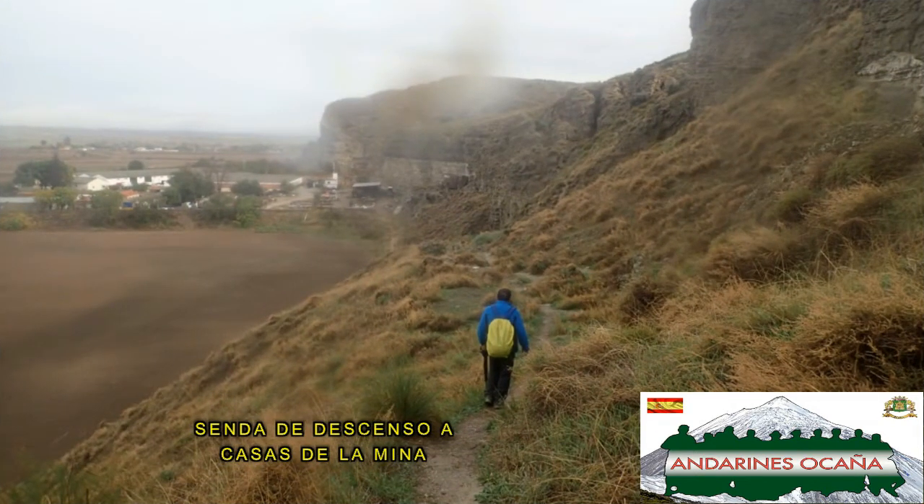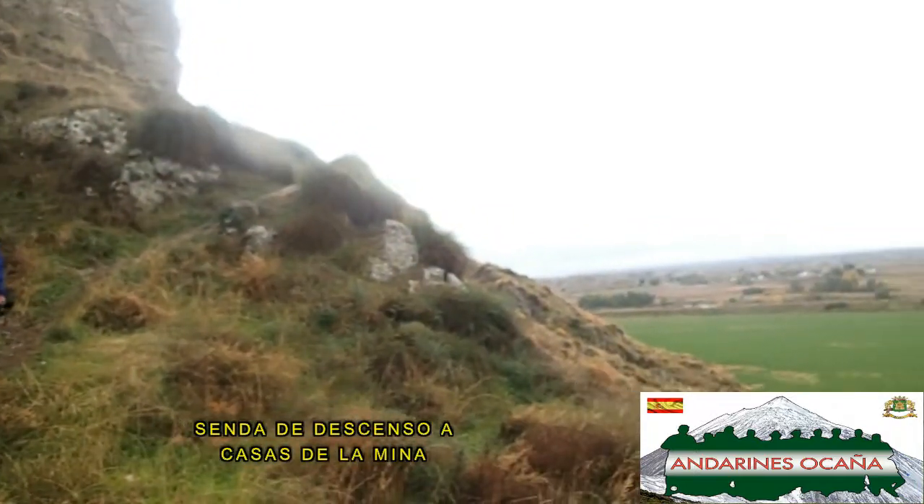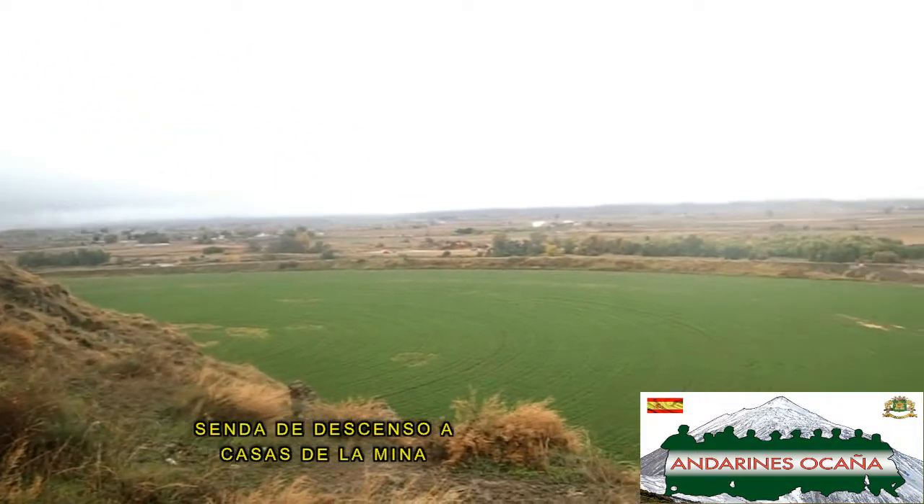Después de disfrutar de esta mina y de llevarnos unas imágenes para el recuerdo, regresamos por nuestros pasos, descendiendo al camino de las casas de la mina, que seguiremos hasta llegar a las puertas de entrada al barranco.